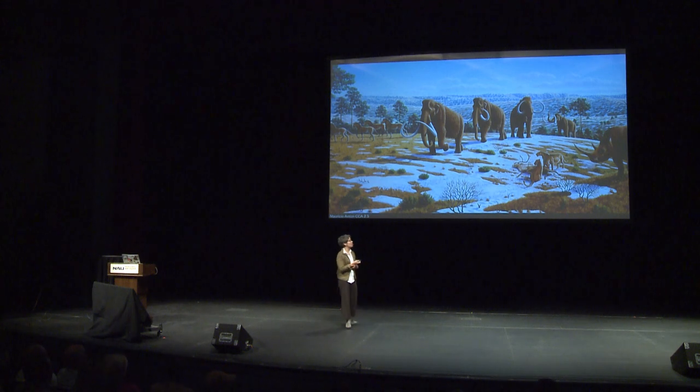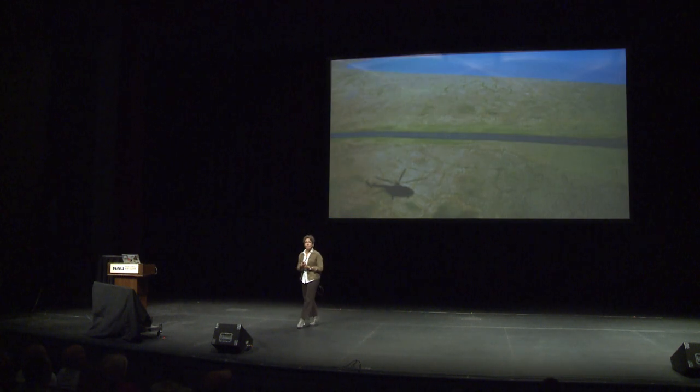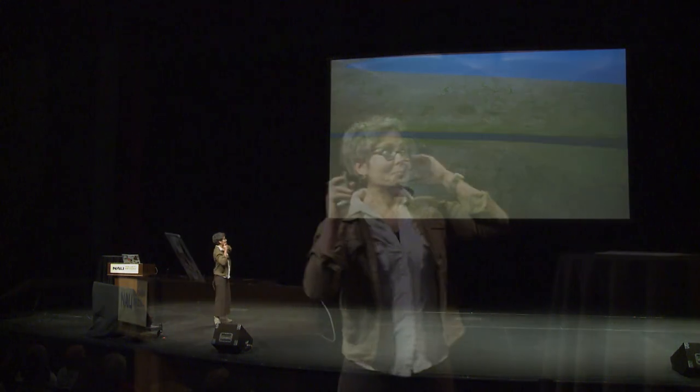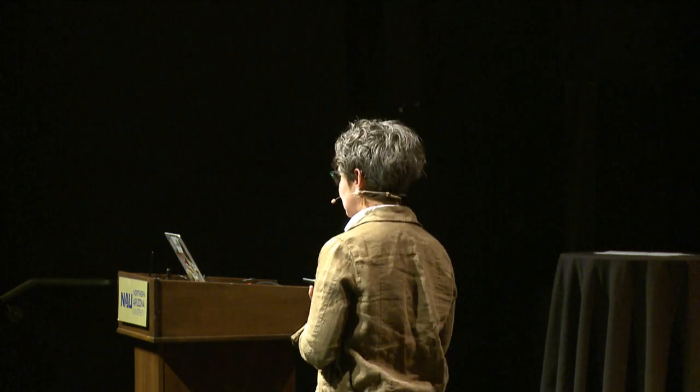But today, the region looks quite different — no more trees, no more animals. I'm actually in the helicopter whose shadow you see there taking that picture. My job is to use ancient DNA to try to figure out why all of these species disappeared, and what we can learn from the past to help us figure out how to protect species in the present day.